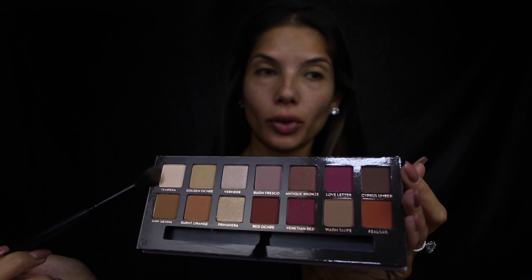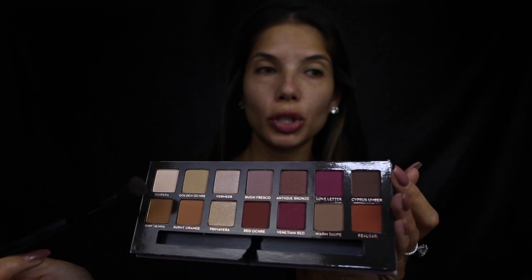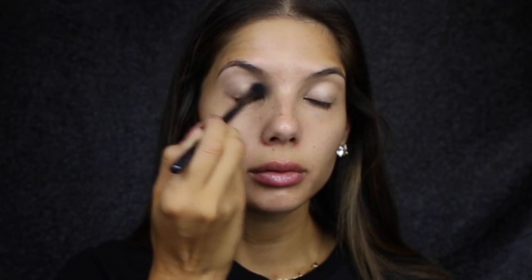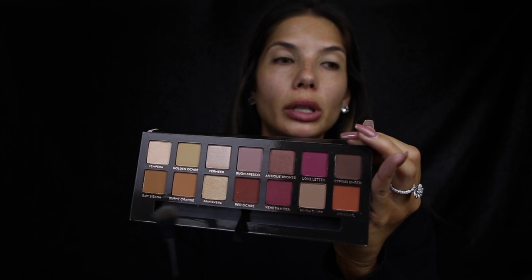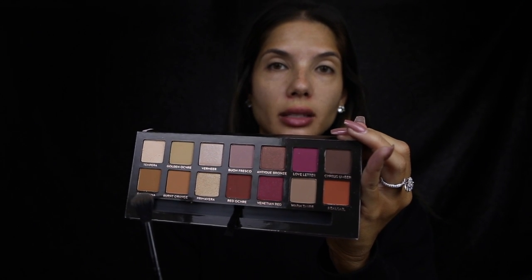I'm going to go in with Tempera first with a Morphe brush — just a large fluffy brush — and I'm just going to blend that out all over the eyelid and up to the brow. With that same brush I'm going to go in with Raw Sienna and just blend that out in the crease.